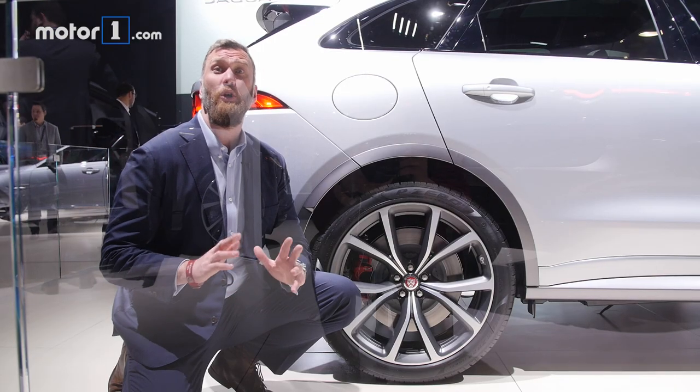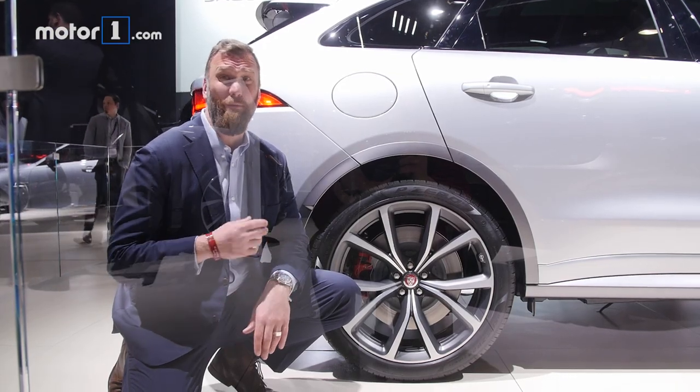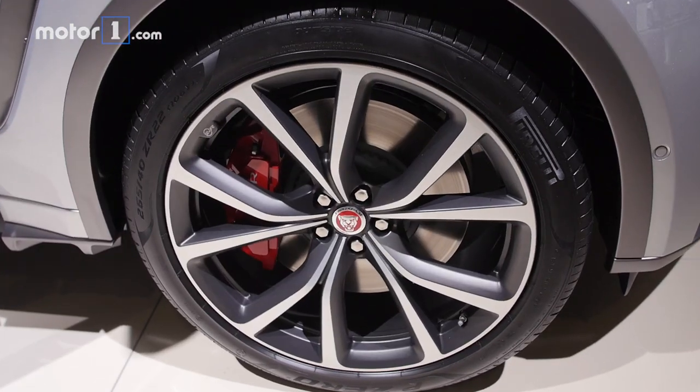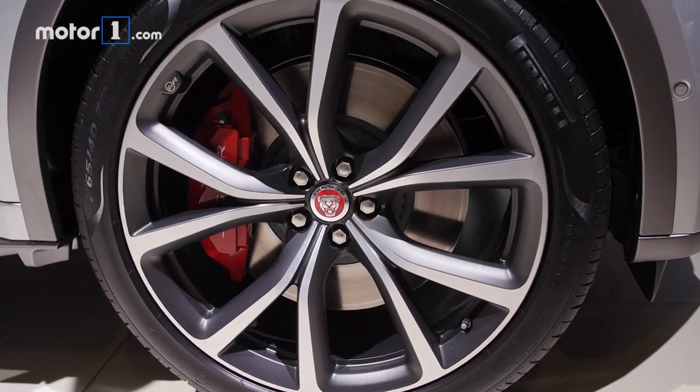Of course the F-PACE should handle really well too. Not only does it have all-wheel drive, but it's got an electronic rear differential. The car is also stiffer and has a lot less body roll than the standard F-PACE.